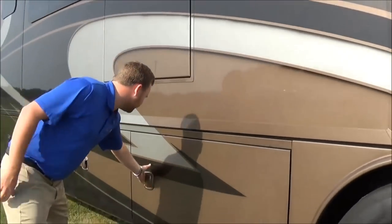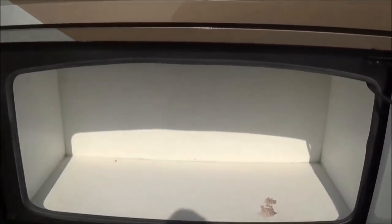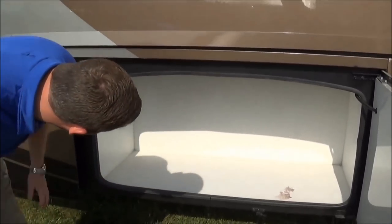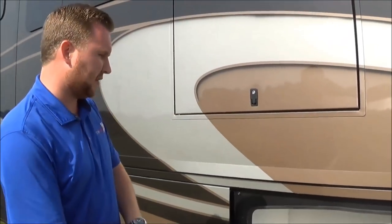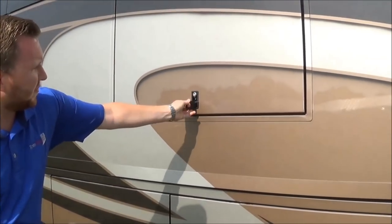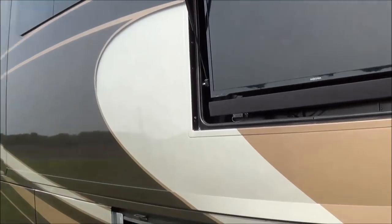Going back here in our first compartment, just a little storage compartment there. We're doing a white pebble grain so in low light conditions it's easy to see. You also have a light in here and we're not putting any carpet or felt material in here that'll, if it gets wet, mildew and have an odor. Here we got our outdoor television with the sound bar — comes in handy if you're tailgating or wanting to watch the game outside.